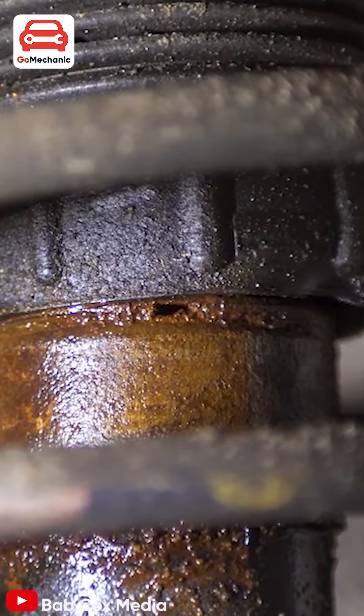Sign 3: Oily shocks or oil leaks. Take a look underneath your vehicle at the shocks. If they appear greasy or oily, they are leaking fluids and are worn out and they need immediate replacement.